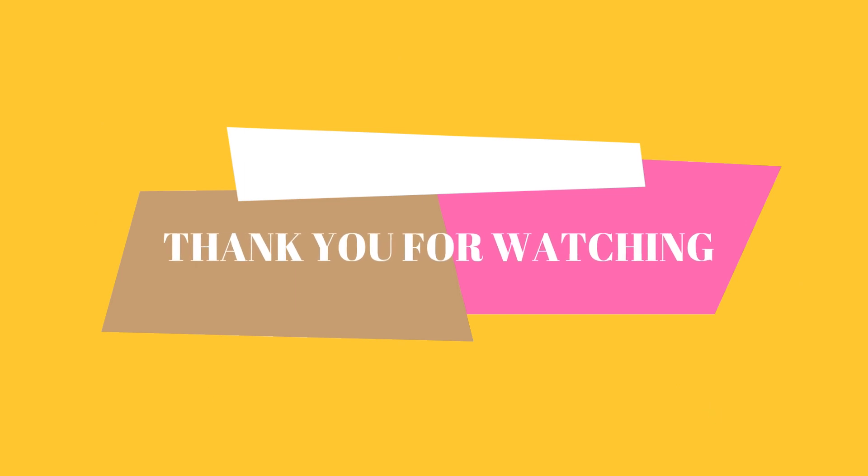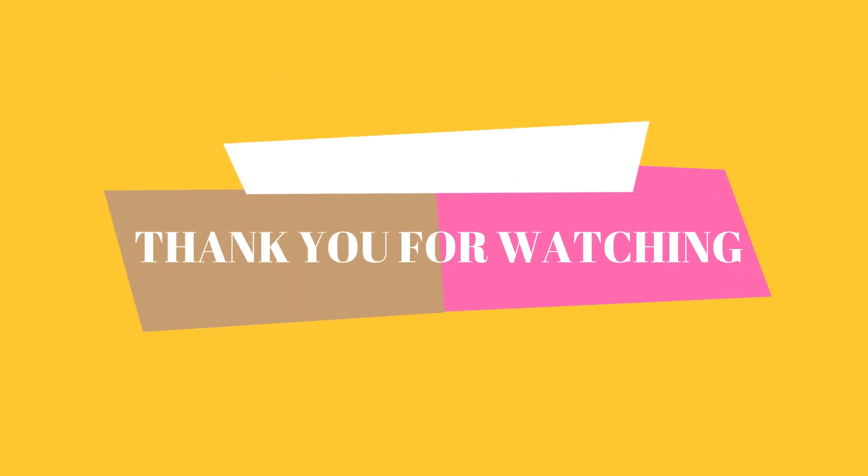If you like this video, please subscribe to my YouTube channel and hit the bell icon. I will meet you in my next video. Till then you know what you have to do — be fashionable! Bye!